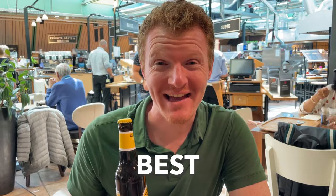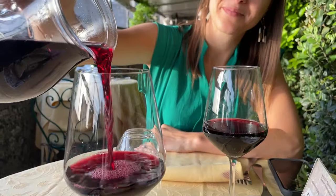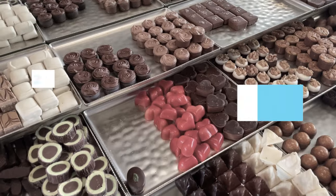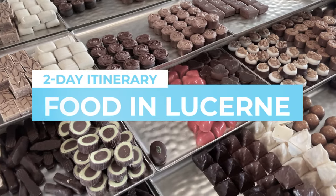We found 14 of the best foodie spots in Lucerne and we're going to show you how to hit them all in just two days. We're Jana and Brett and if you've seen our other food videos, you know that eating and drinking is one of our favorite ways to explore a destination. But Lucerne is one of the most popular Swiss cities, and rather than see you waste money on a mediocre meal, follow us through this mouth-watering two-day foodie itinerary here in Lucerne, Switzerland.